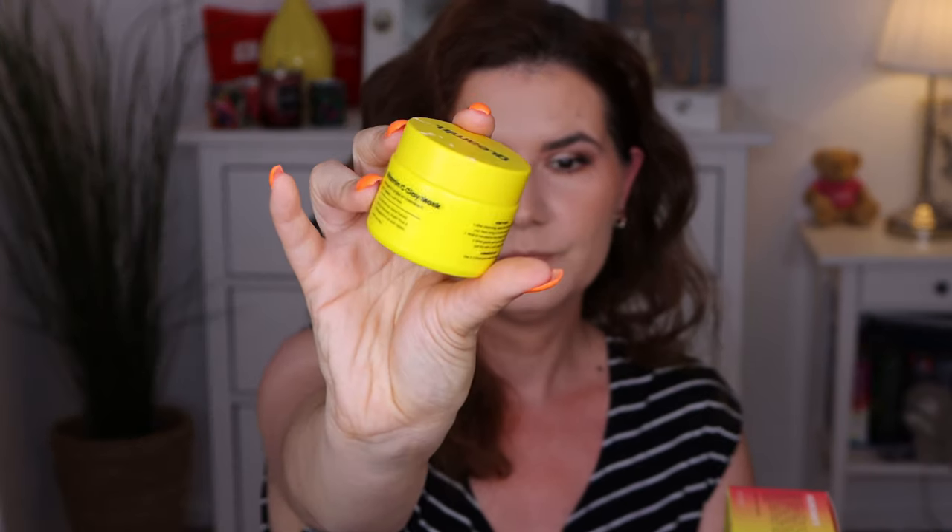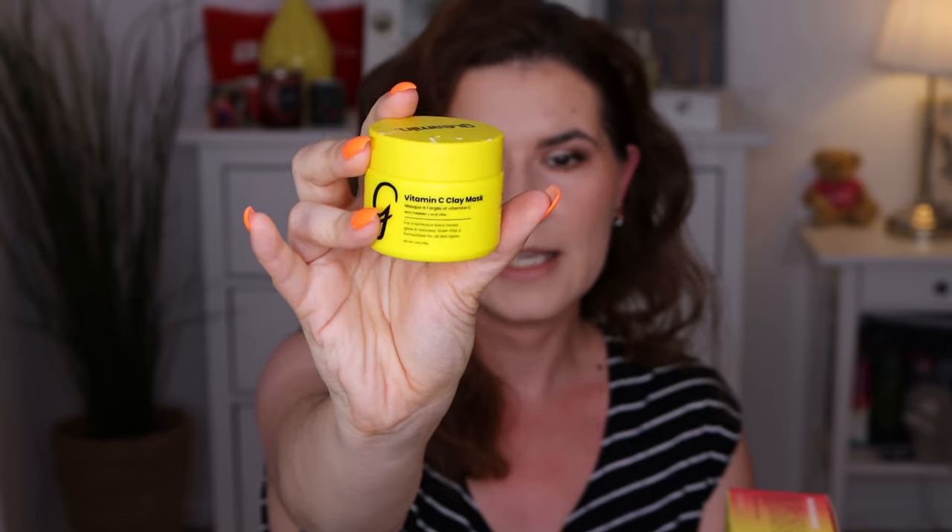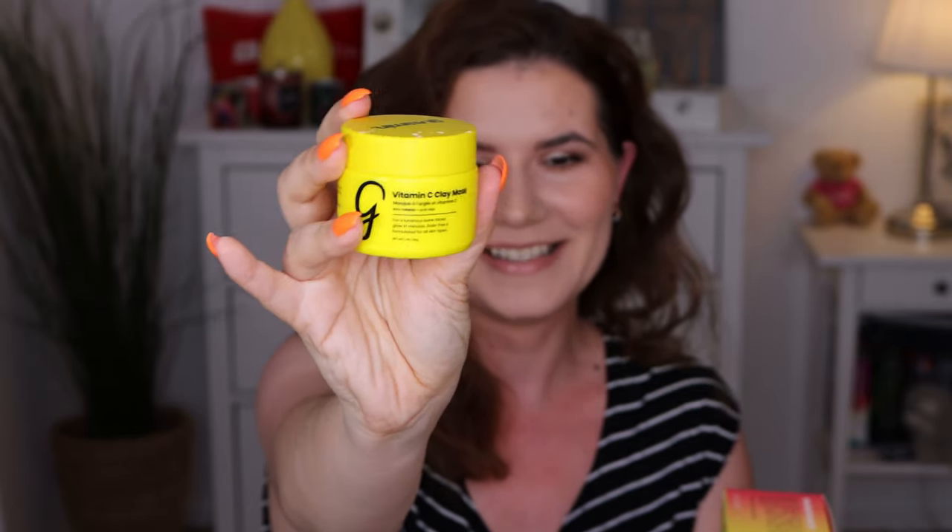I'm talking about the Glamine Vitamin C Clay Mask. I've used this packaging a lot and I have to say it started to change my skin. I have acne all my life and many scars and discoloration that bother me. I tried many products; some worked better than others. The company contacted me and wanted me to review it, but I'm always honest here and I can honestly say that this really helps.